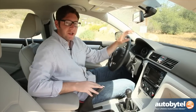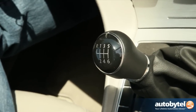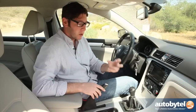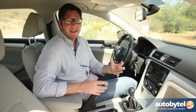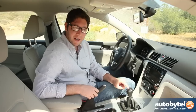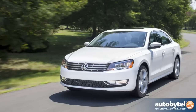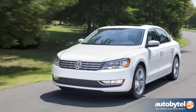Besides the diesel engine and its torque, the other thing that makes this car surprisingly fun to drive is right here — you can get it with a six-speed manual gearbox. You can get it with an automatic too, but if you want to extract the most from the engine and get the most enthusiast bang for your green buck, the manual gearbox gets a thumbs up.